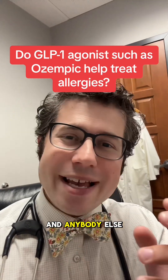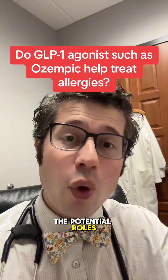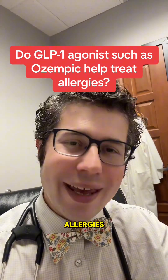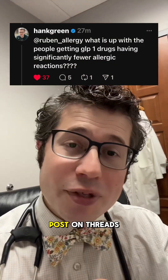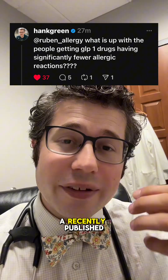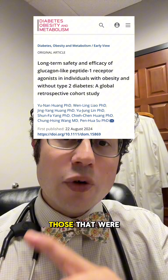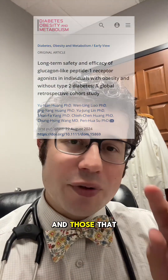This video is for Hank Green and anybody else interested in learning more about the potential roles of GLP-1 agonists such as Ozempic and Mounjaro in allergies. Yesterday he tagged me in a post on Threads discussing a recently published article looking at two groups of individuals: those that were on GLP-1 agonists and those that weren't.